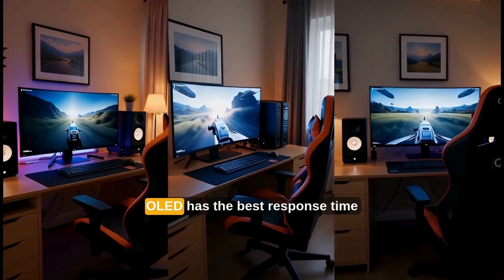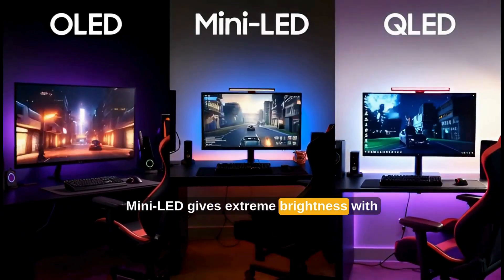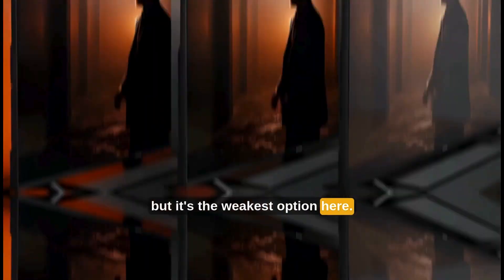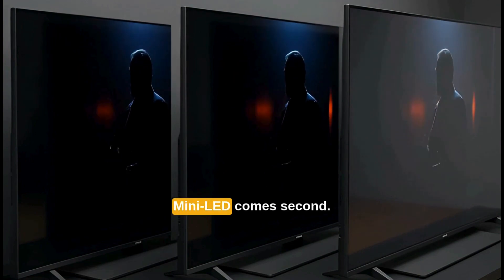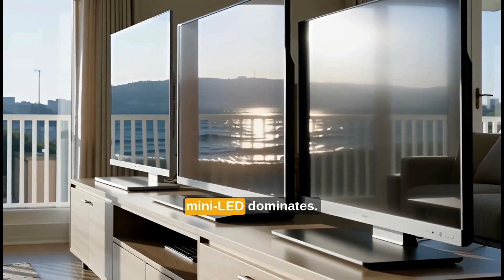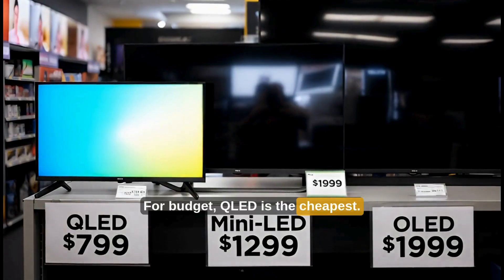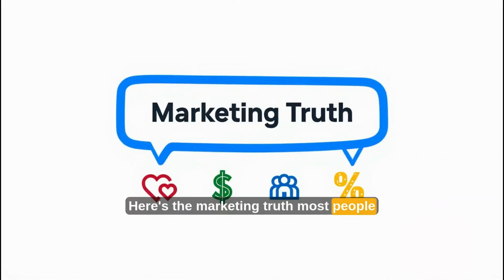Now let's make this brutally practical. For gaming: OLED has the best response time and contrast; mini-LED gives extreme brightness with no burn-in fear; QLED works, but it's the weakest option here. For movies at night: OLED wins with no debate; mini-LED comes second; QLED comes last. For bright rooms: mini-LED dominates; QLED is strong; OLED can struggle with glare. For budget: QLED is the cheapest; mini-LED sits in the middle; OLED is the premium option.